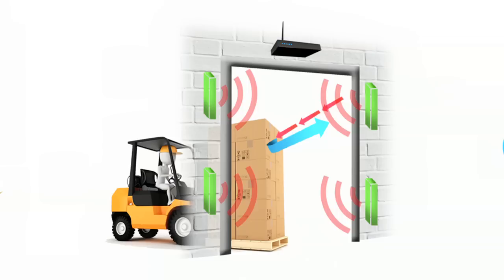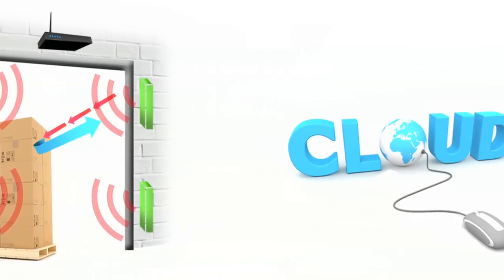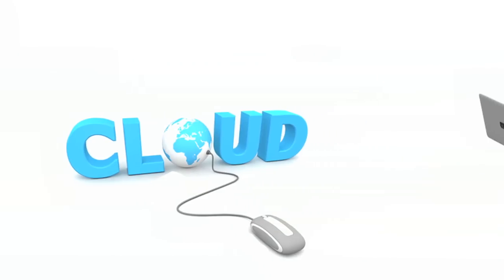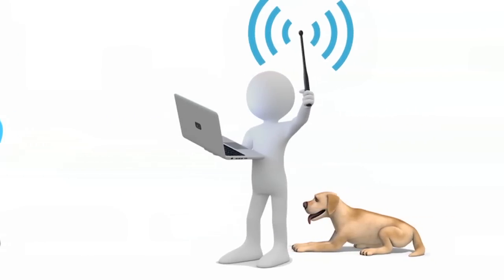If readers and antennas are mounted at key locations or exit points, management can monitor the location of each asset or even prevent high-value assets from leaving the facility, all in real time. We can even send an email alert that the asset has left the building or just left a secure location.